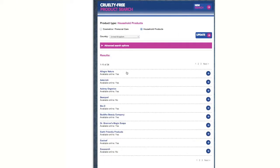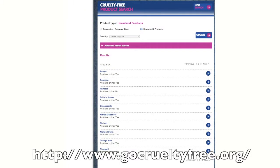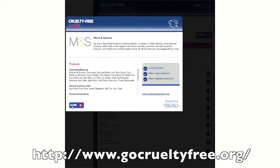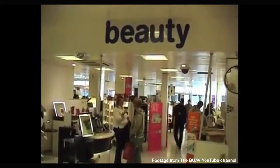GoCrueltyFree warn shoppers that some companies choose not to display The Leaping Bunny, so they recommend that people who are interested take a look at their website for a full list of companies that comply. Katie Fimbo, Animal Paws today.